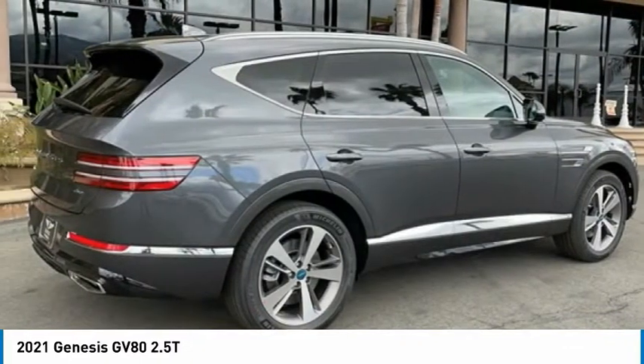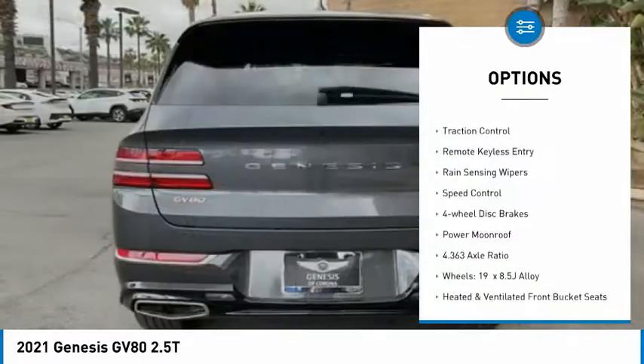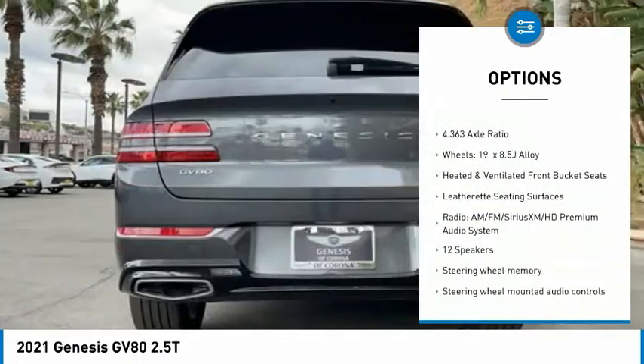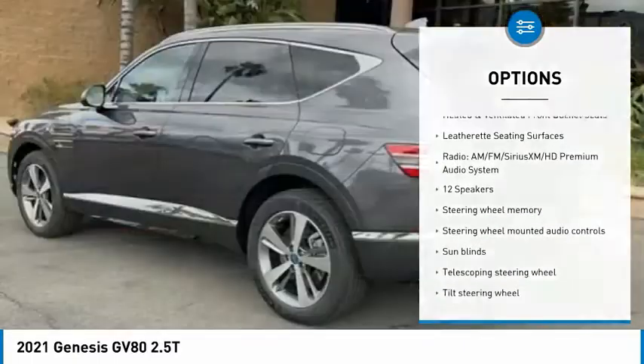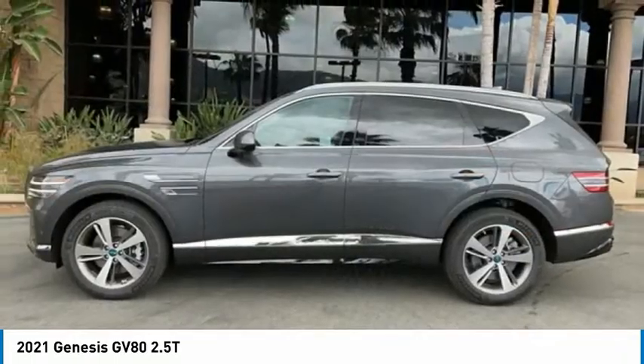Here are some of this vehicle's great options: electronic stability control, alloy wheels, power lift gate, brake assist, traction control, remote keyless entry, rain sensing wipers, speed control, four-wheel disc brakes, and power moonroof.